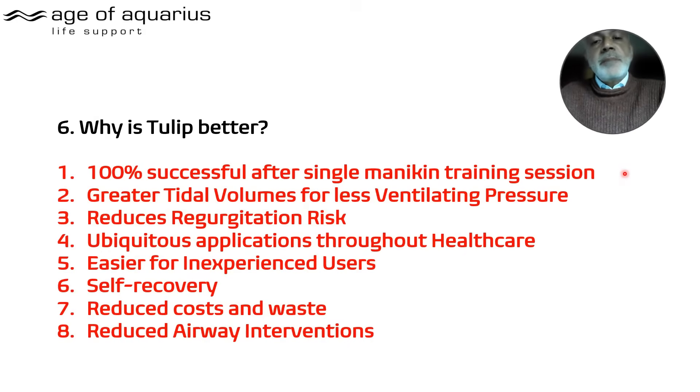Why is it better? There's 100% success after a single mannequin training session, including inexperienced users who are BLS-trained — nurses, not anaesthetists. You get bigger tidal volumes for less pressure, so regurgitation risk is reduced. You can use it anywhere in healthcare, and it's much easier for inexperienced users.